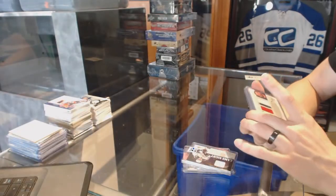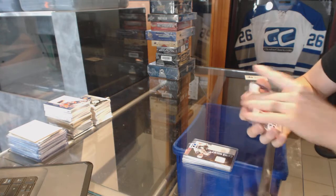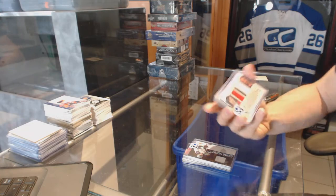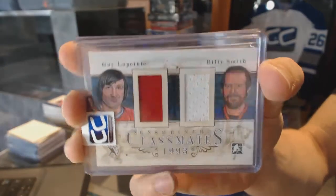We've got an In the Game Enshrined Classmates Duel Jersey Black, number 1 of 19, which will be random between the Canadiens and Islanders — Gila Point and Billy Smith.